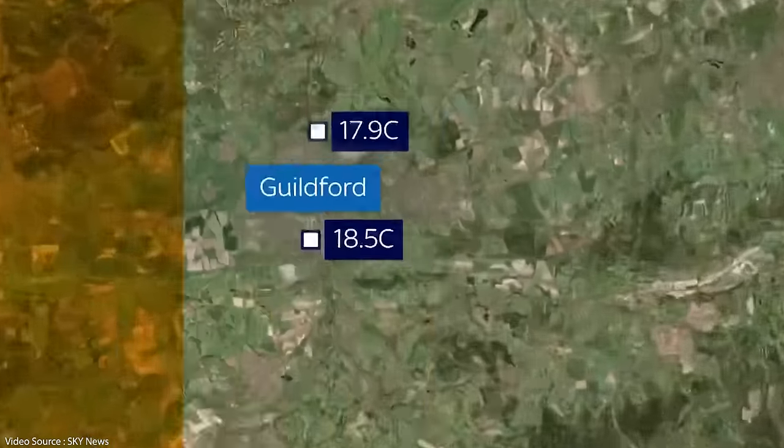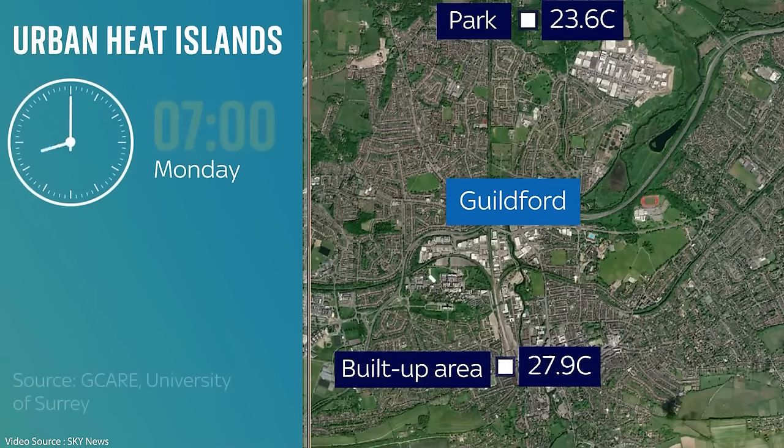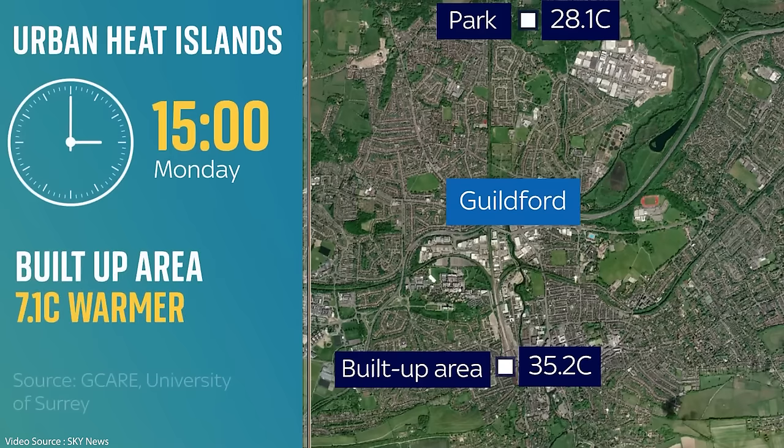Plus those systems only transfer heat from one place to another — they don't actually cause heat to leave the overall planetary system, which means local external temperatures, especially in tightly packed urban environments, continue to increase and more and more cooling power is required. So anything that can be done to mitigate that effect must surely be welcomed. Obviously moving rapidly away from fossil fuels and towards low carbon alternatives like wind and solar is arguably the most important step, but if we can make the cooling process itself more efficient then all the better.